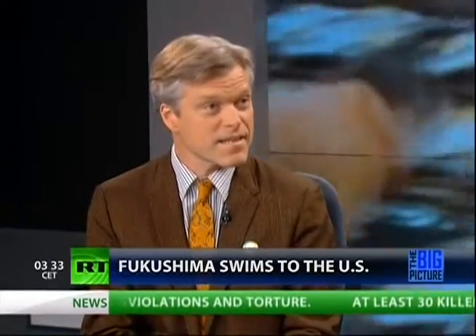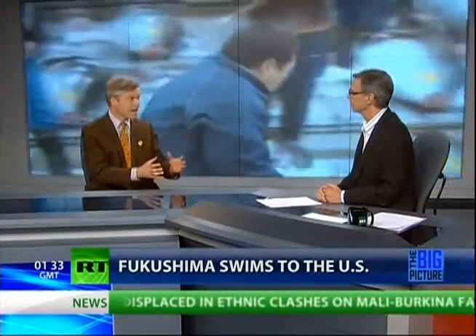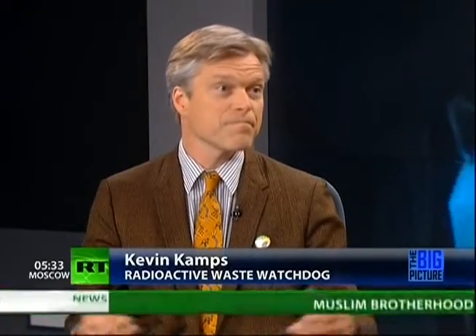Whether it's salmon or tuna, these predatory fish of larger size have eaten smaller fish, which ate yet smaller fish, which ate plankton — all of which is concentrating the radioactivity up the food chain. So it's not just downstream, it's not just downwind. It's up the food chain over vast distances over long periods of time, which is how tuna end up with such high mercury levels as well, because they're at the top of the food chain in the ocean.